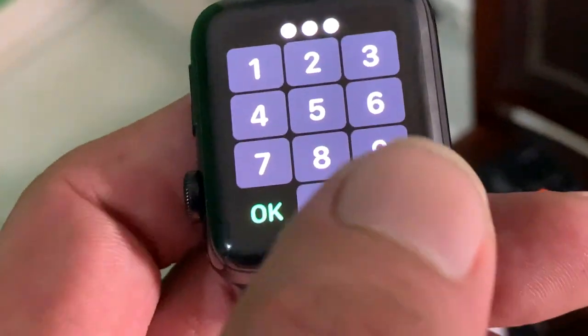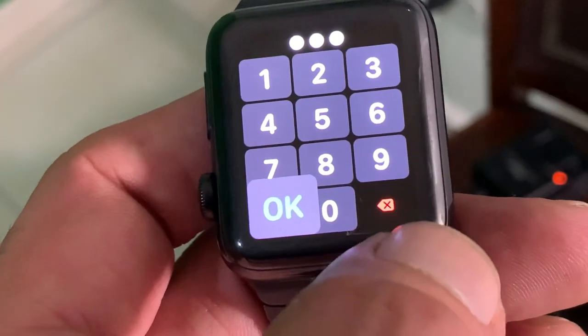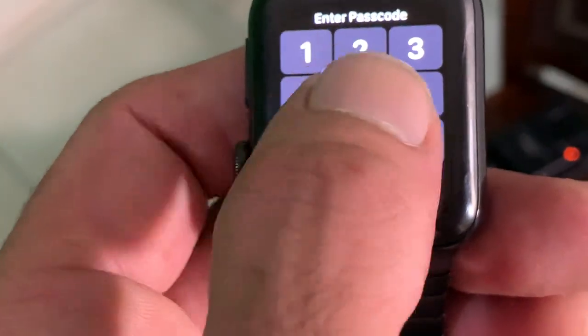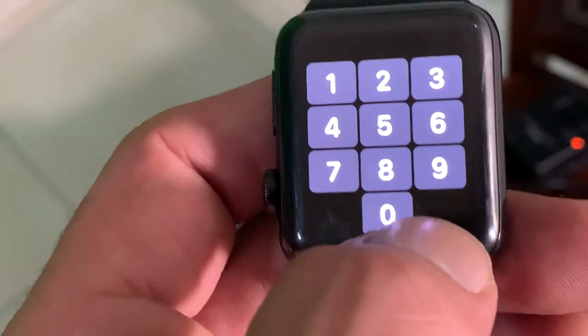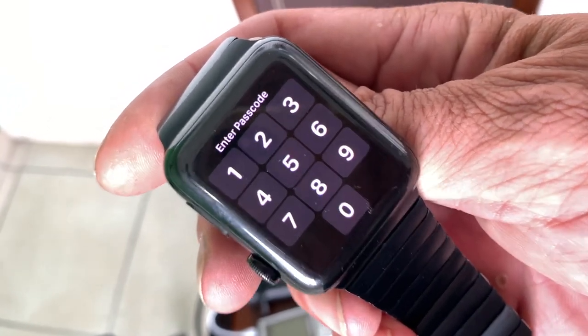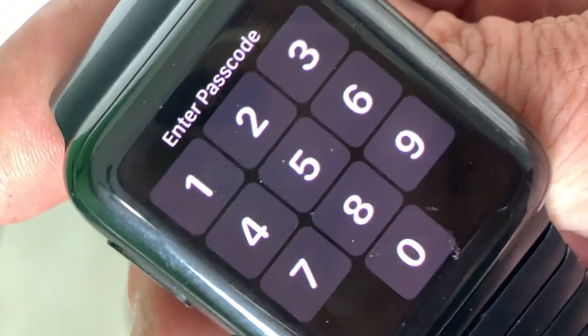Okay, so here's the result of the water test. Something happened with the keys — let's see if it's working. Here's the latest update on the watch since we took it in the pool.